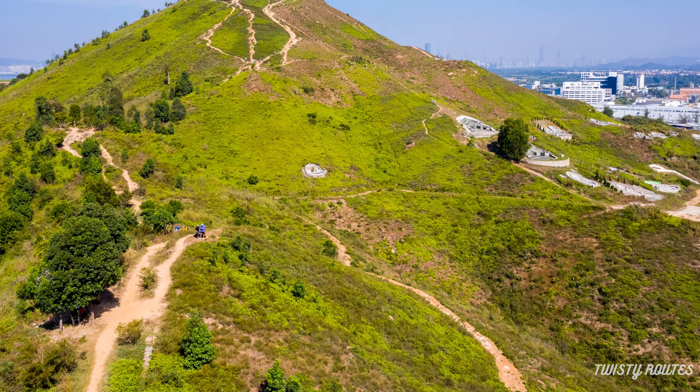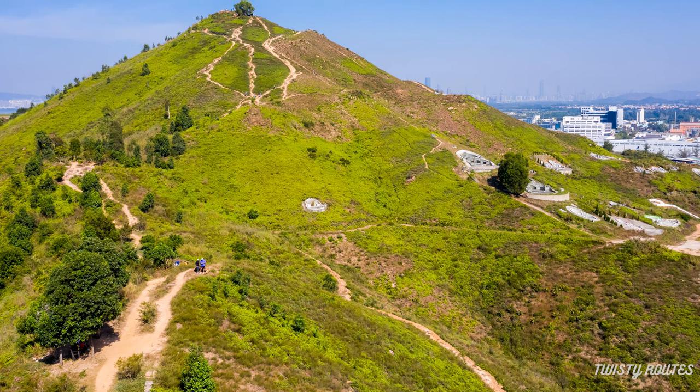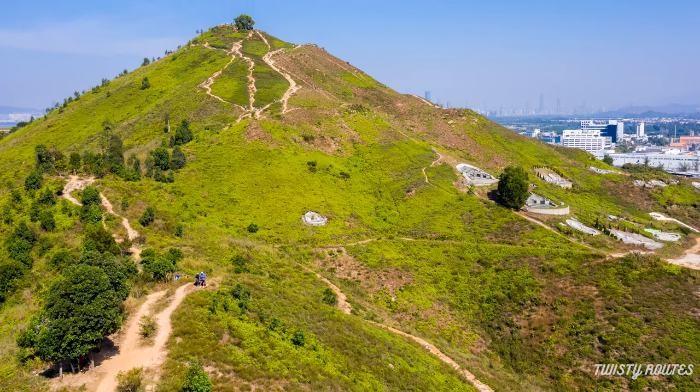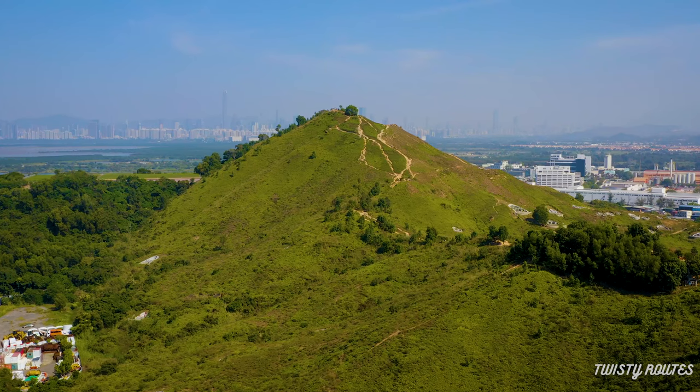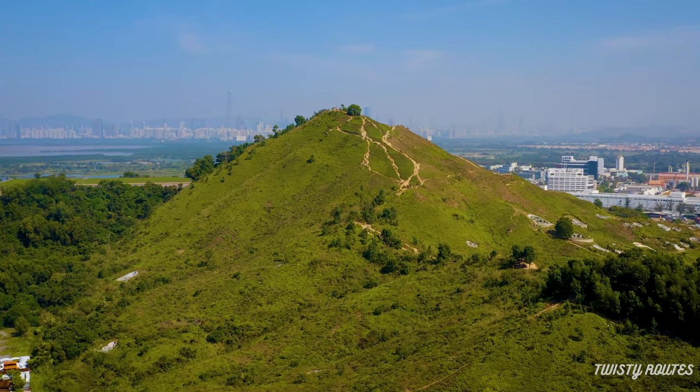Most part of this hike is unshaded. Apart from a few benches under the trees, you will be hiking in the open area. So be careful if you are hiking during summer months and don't forget to carry your caps, umbrellas and sunscreen.